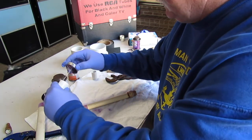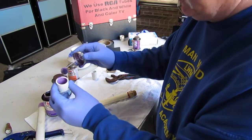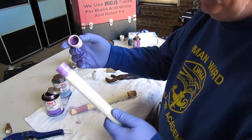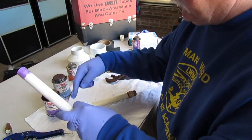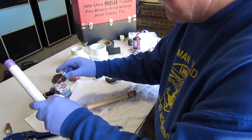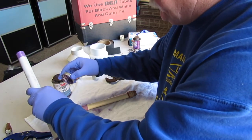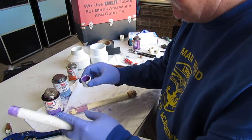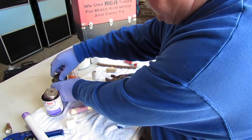You want to apply primer on both the fitting and the pipe. They recommend doing a secondary application inside the fitting prior to putting the glue in — they want you to do it twice for the fitting because the glue bonds better when applied wet.